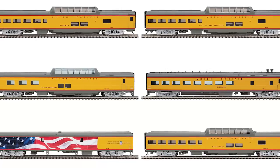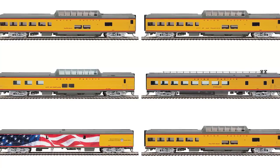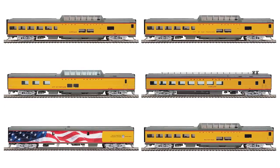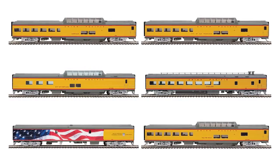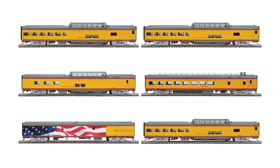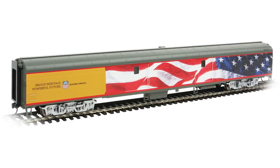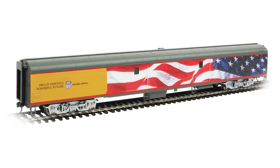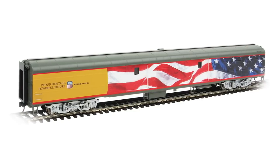To complement the engines, a new run of Walthers Proto models of select Heritage fleet cars used on the funeral train will also be available. Fully assembled for operation or display, this series features factory printed names and, for the first time, UPP car numbers too. This series will include baggage car number 5769 in the American flag scheme, which will include a special decal to add the presidential seal as desired.